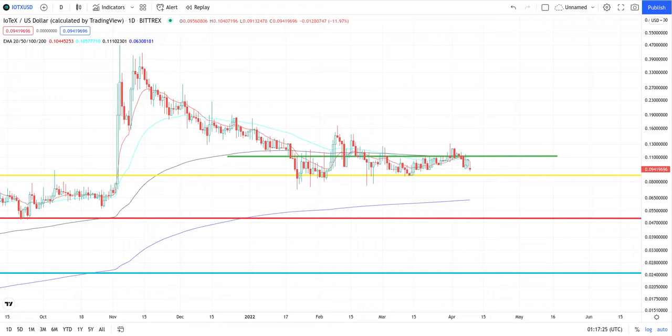I got y'all on daily, and as y'all know, Bitcoin determines most of the market, so I highly suggest y'all to check out my Bitcoin videos.